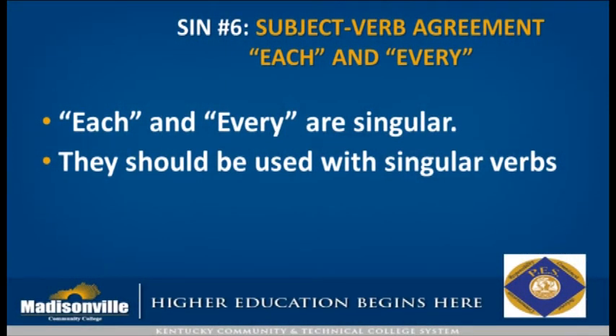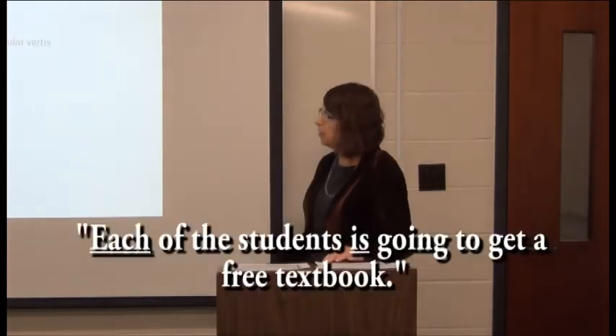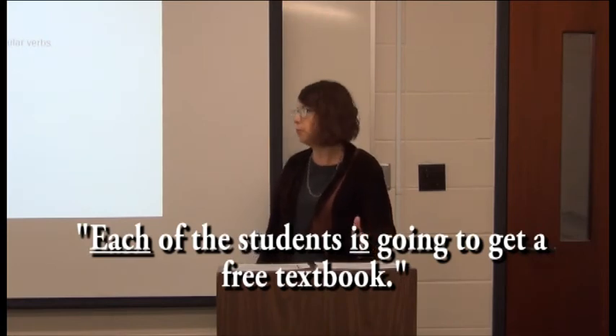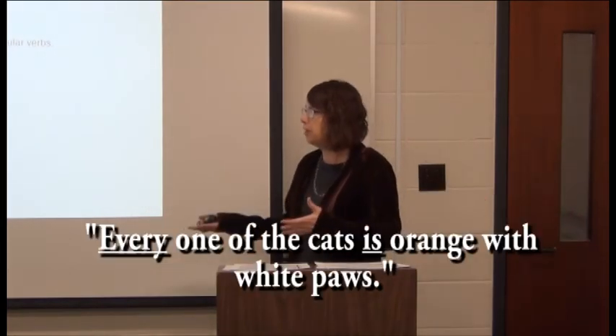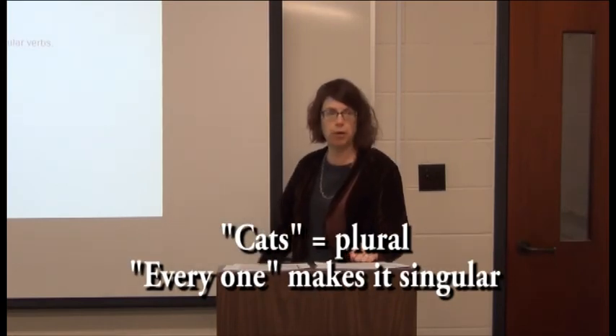Subject-verb agreement with 'each' and 'every' is another subtle one. Obvious subject-verb agreement is easy to spot — you wouldn't say 'the students is on spring break.' But adding 'each' or 'every' complicates things. 'Each of the students is going to get a free textbook' — even though 'students' is plural, 'each' makes it singular. 'Every' sounds like it should be plural, but 'every one of the cats is orange with white paws,' not 'are,' because 'every one' makes it singular even though 'cats' is plural.